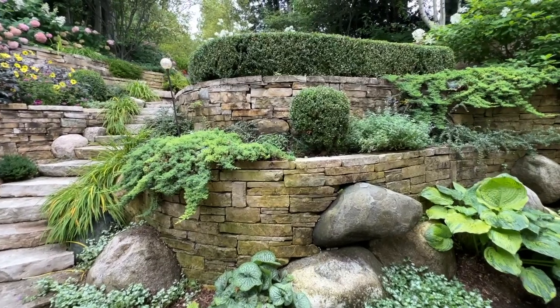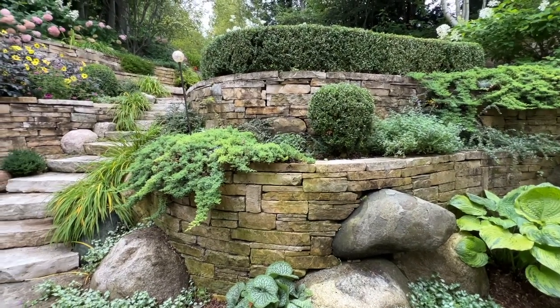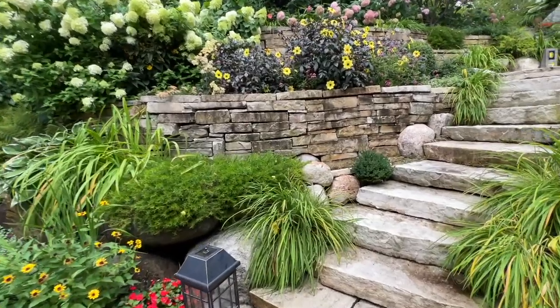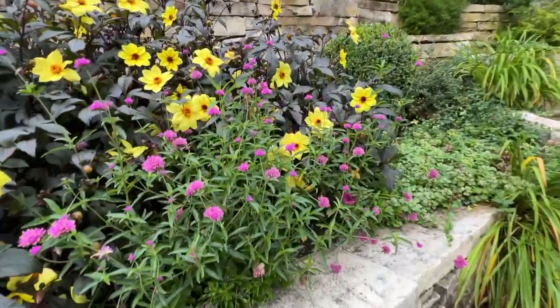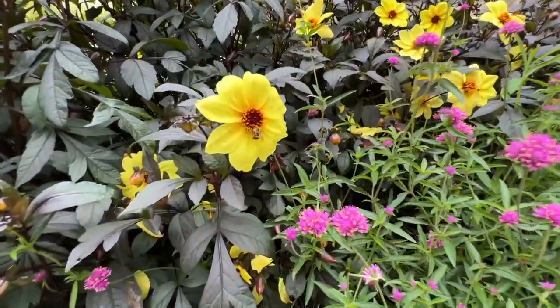There are some beautiful boxwoods just to give that nice evergreen, formal look — very well trimmed. Some of the beautiful mystic illusion dahlias, some Truffula Pink gomphrena just to add a little bit for the pollinators. Look at that — there's a beautiful bee right there.